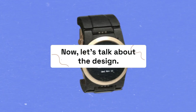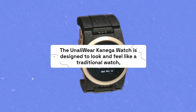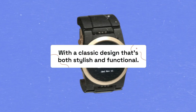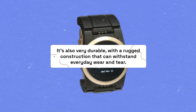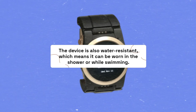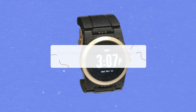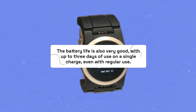Now let's talk about the design. The Unaili Wear Kaniga Watch is designed to look and feel like a traditional watch, with a classic design that's both stylish and functional. It's also very durable, with a rugged construction that can withstand everyday wear and tear. The device is also water-resistant, which means it can be worn in the shower or while swimming. The battery life is also very good, with up to three days of use on a single charge, even with regular use.